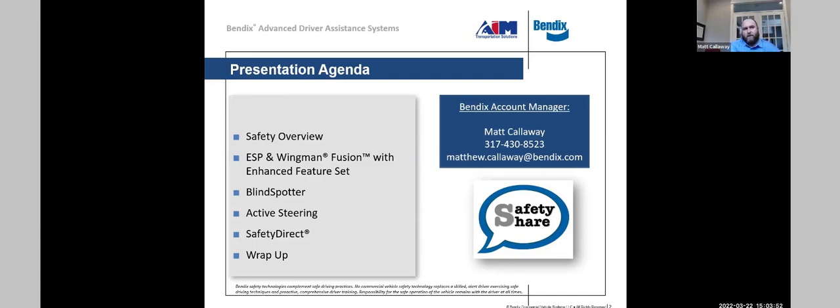We're going to talk about our ESP — Electronic Stability Program — our Wingman Fusion technology with enhanced feature sets, Blind Spotter, Active Steering, and Safety Direct. I'm Matt Calloway, based out of the Indianapolis area. Our parent company, Knorr-Bremse, is German-based, and Bendix is located in Avon, Ohio. We just built a new corporate headquarters there, moving from Elyria, Ohio.